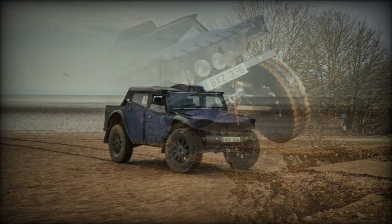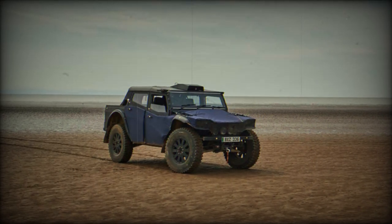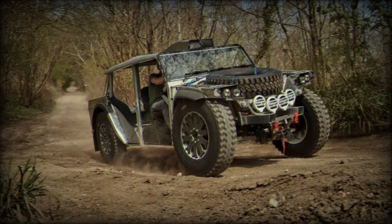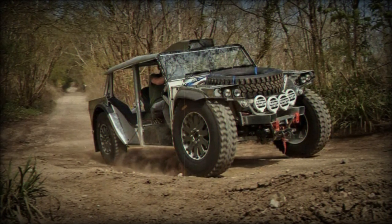This electric 4x4 can achieve a top speed of 125 kilometers per hour and delivers a maximum torque of 600 newton meters. It is powered by two electric motors featuring lithium titanate oxide cells instead of conventional lithium-ion batteries, designed to withstand challenging weather conditions.